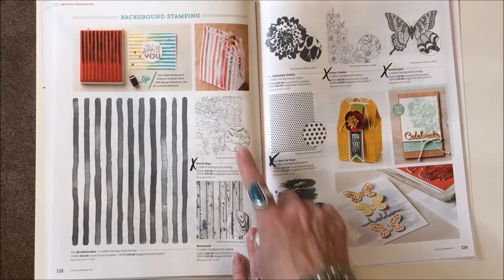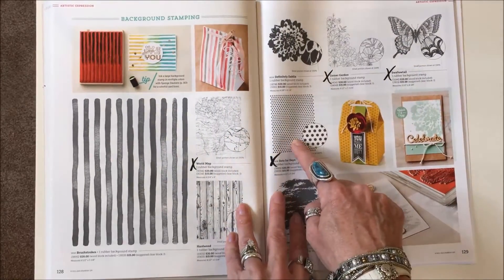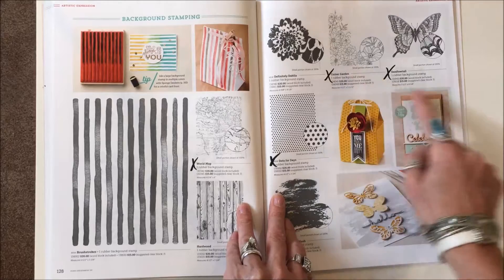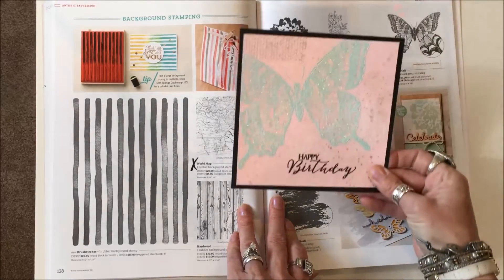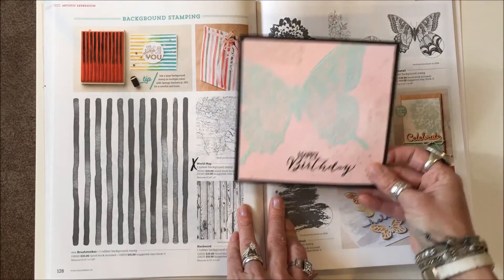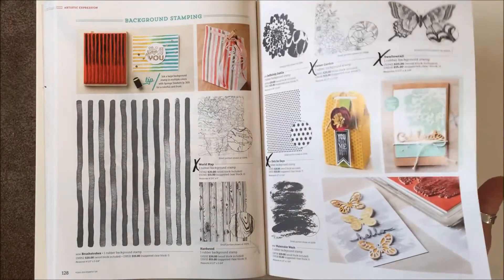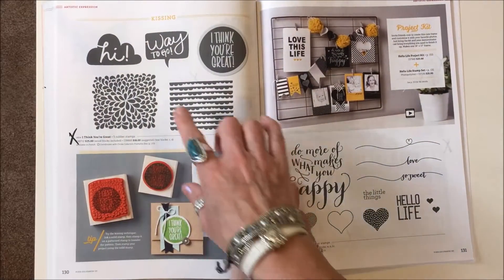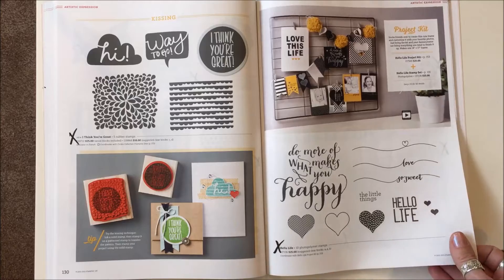Page 128 has a few: the World Map Background Stamp, Dots for Days, and Corner Garden are gone. Page 129: the lovely Swallowtail is gone too — one of my favorite stamps, I love that stamp. Page 130: I Think You're Great and Hello Life are gone.